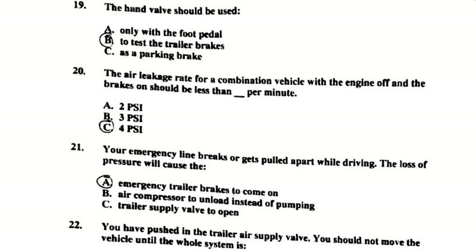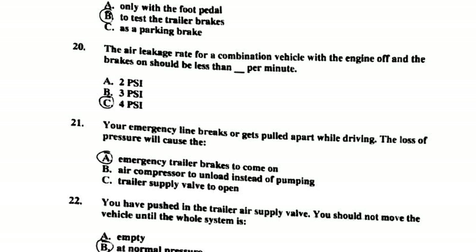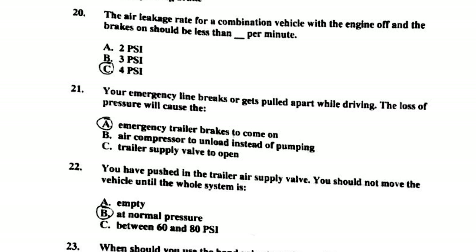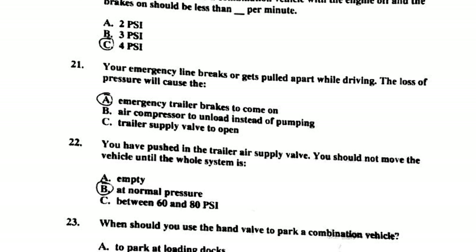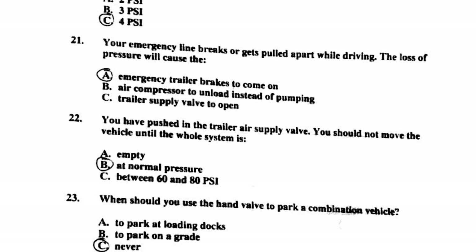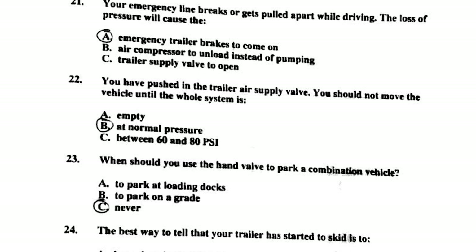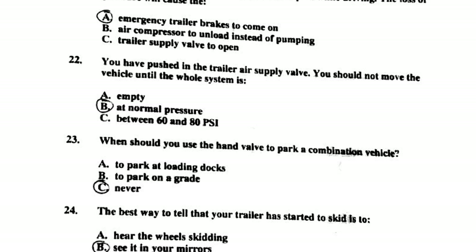Number nineteen: the hand valve should be used to test the trailer brakes. Number twenty: the air leakage rate for a combination vehicle with the engine off and brakes on should be less than 4 PSI per minute. Number twenty-one: if your emergency line brakes are pulled apart while driving, the loss of pressure will cause the emergency trailer brakes to come on.